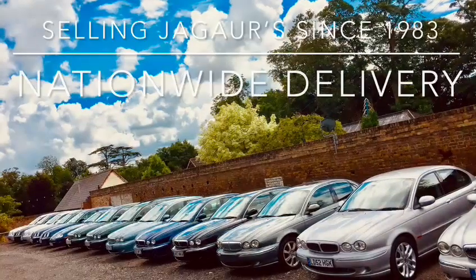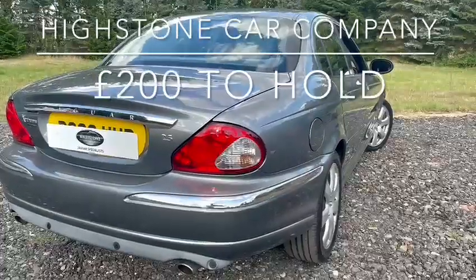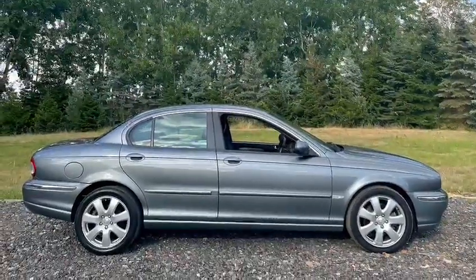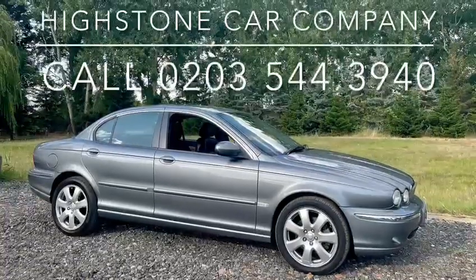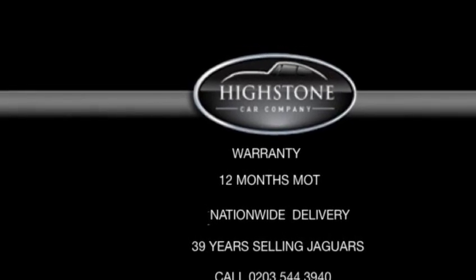A little bit about us — we are Highstone Car Company, we've been selling Jaguars since 1983 and we're based in north London, but we offer nationwide delivery. How that works is you give us a deposit of £200 over the phone, we make arrangements to deliver the car, and you pay us on collection. Thank you so much for watching this video. If there's anything we've missed please pick up the phone — we can be reached on 0203 544 3940. We're waiting to hear from you.